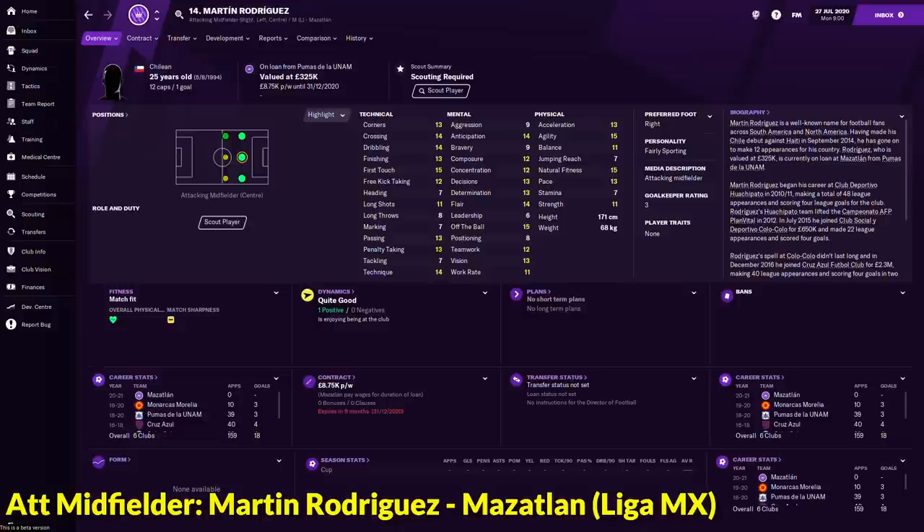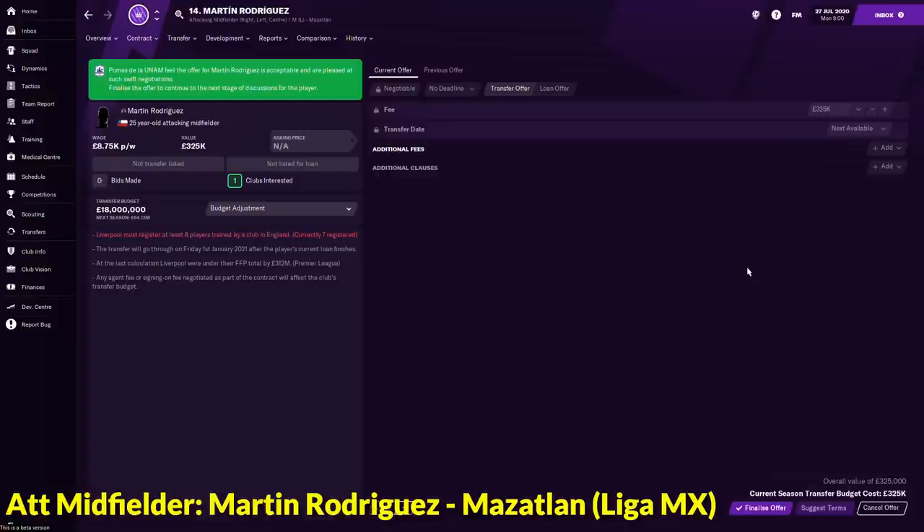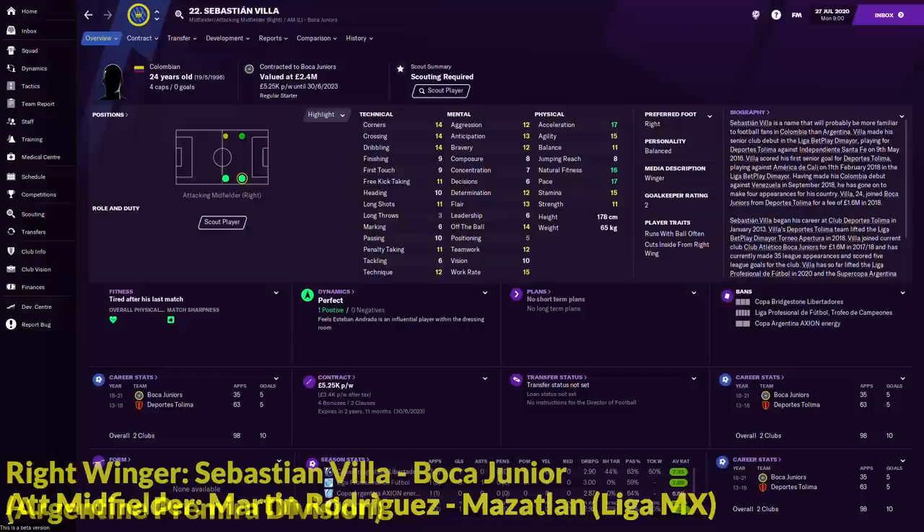In the attacking midfielder department, this is a very good one and actually my personal favourite on this list: Martin Rodriguez. He can play as attacking midfielder, left winger as well as right winger. With 15 off the ball, 12 composure, 13 decisions, 14 crossing, 14 dribbling, 15 first touch, 13 passing and 14 technique — he is very, very good. However, he is currently on loan from Pumas and playing for Mazatlan. His value is only 325,000 and you can get him for under a million, around 300,000. He's an absolute bargain and hidden gem in FM21.